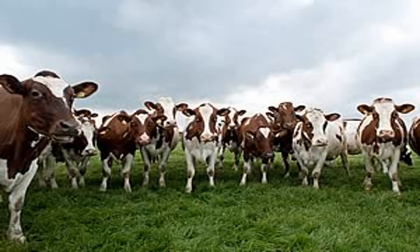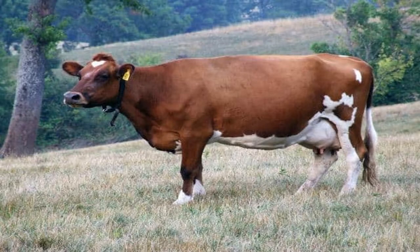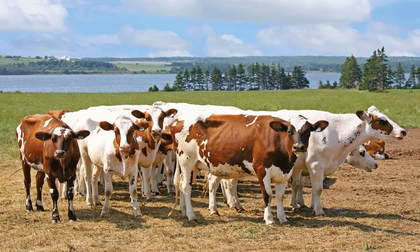The Ashaya is an efficient grazer noted for her vigour and efficiency of milk production. Ashayas are especially noted for the superior shape and quality of the udder. The composition of the milk is ideally suited for the production of butter and cheese.